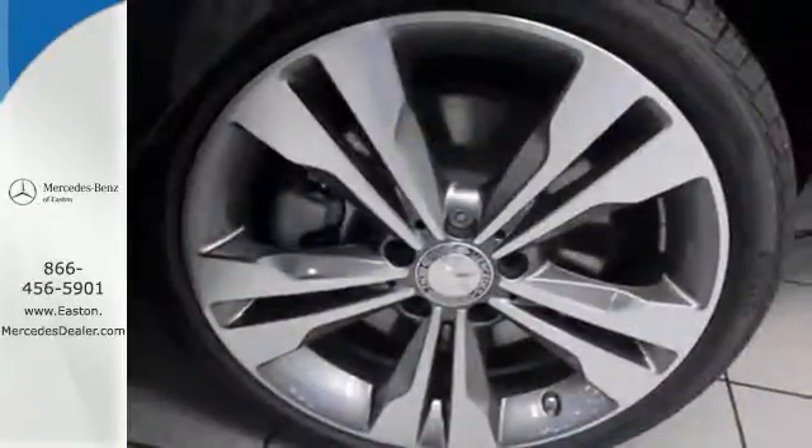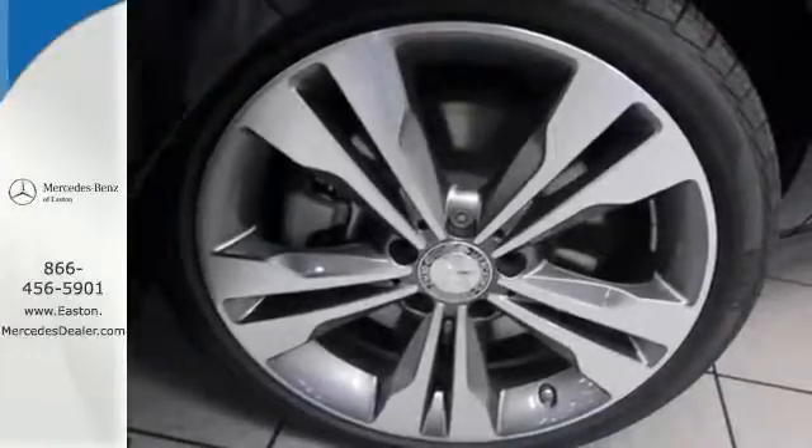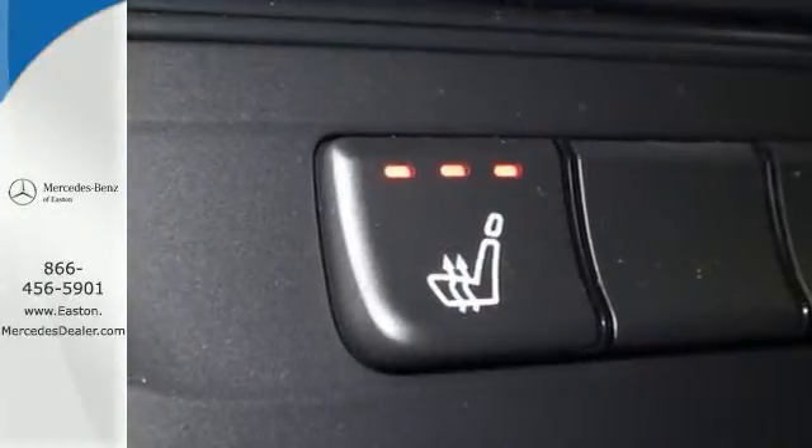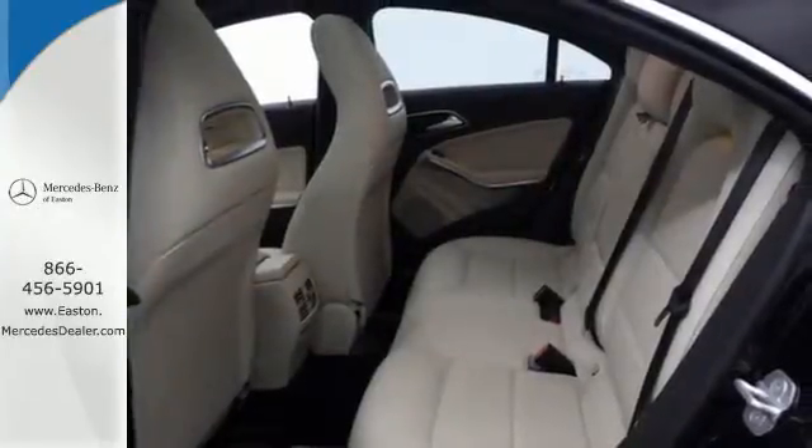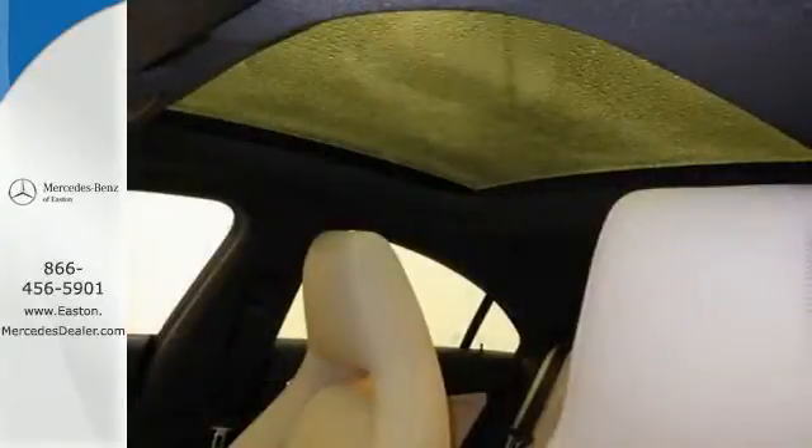The color display and central controller are befitting of the convenience you expect from Mercedes-Benz, as are safety features like Attention Assist and Collision Prevention Assist Plus. It's a dreamy experience with a price rooted in reality.